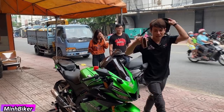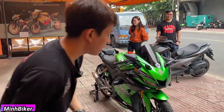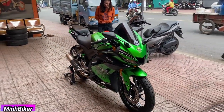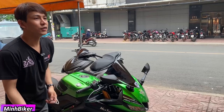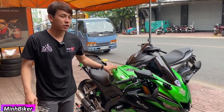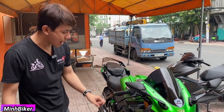Không có giỡn nữa nha anh em, bây giờ mình vào. Để mình review cái con xe này, nó có gì đặc biệt. Thì ở trên con xe này, điều đầu tiên là cái màu xanh của nó là màu xanh cao quý, rất là đẹp. Rồi cái điều thứ hai thì nó có nhiều đồ chơi.